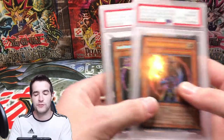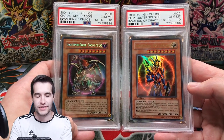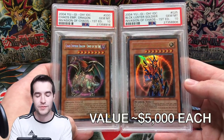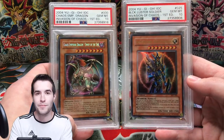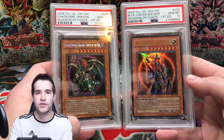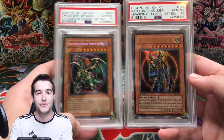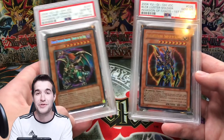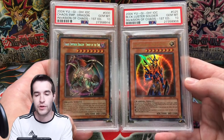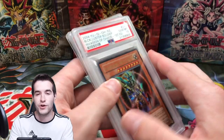Then we have two of the three big boys — Chaos Emperor Dragon and Black Luster Soldier, the Envoys of the Beginning and the End. Both graded PSA 10 from one of the hardest to find booster boxes out there. It's the only booster box in first edition from the first 11 sets I've not opened. I got these in the trade for the Gaia — you guys have probably seen that video. Two of my favorites to own.